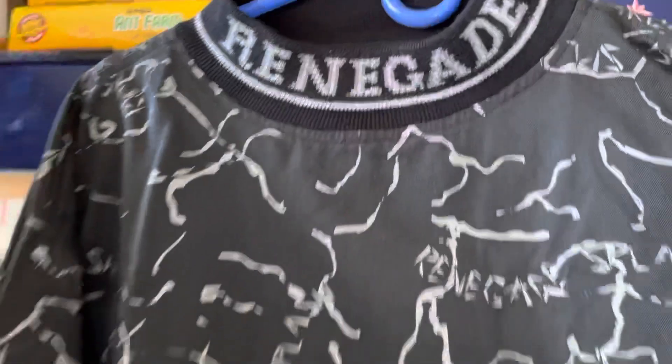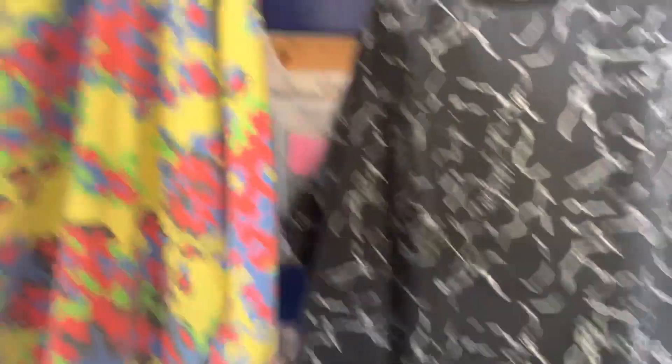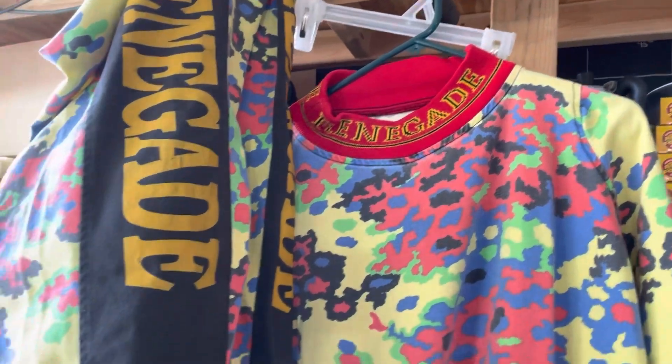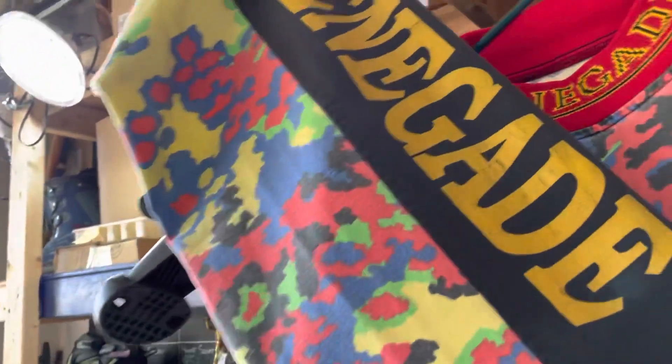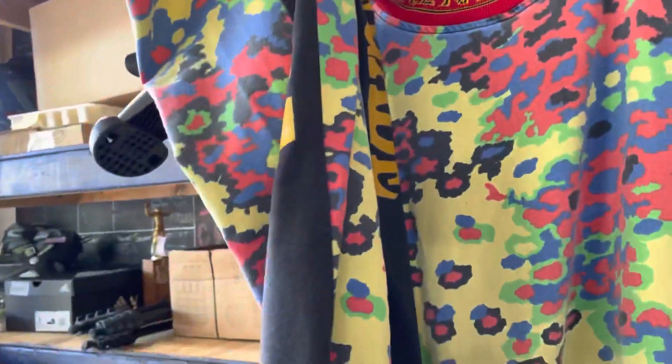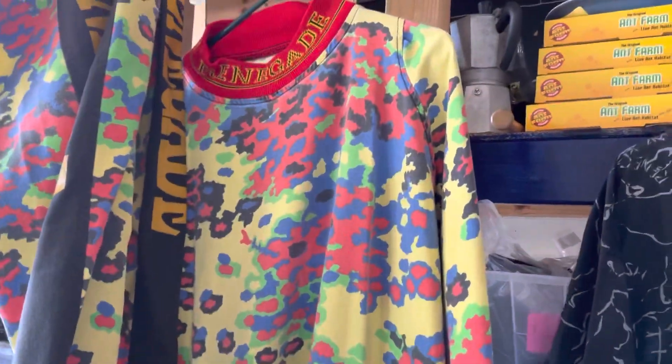If you ever see a vintage Renegade paintball jersey, just know they're worth a lot of money. This one right here sold for $196 at auction with only one bid. It comes with the Renegade spell-out down the pants, which was pretty cool. I actually thought this one was going to go for a whole lot more.